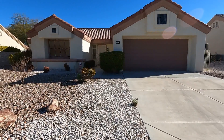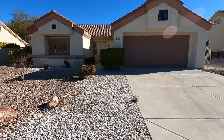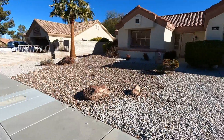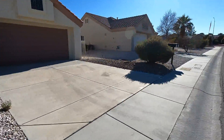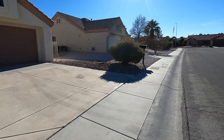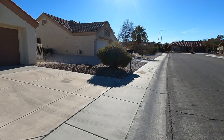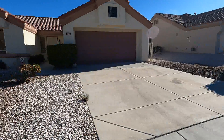It is age-restricted, so you have to be at least 55 or older to rent. As you can see, the house is beautifully landscaped. That desert landscape makes it so easy to maintain. The mailboxes are right off of the house, just past the sidewalks. Let's go in and take a look.